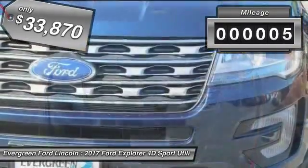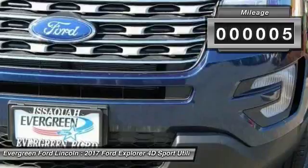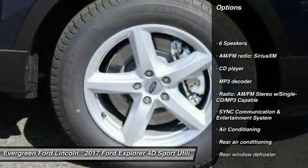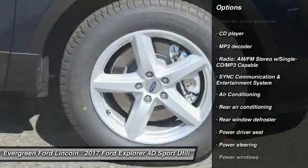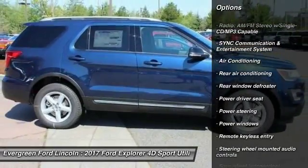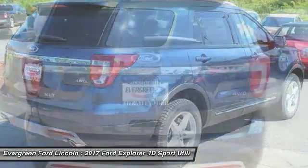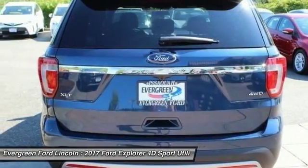This vehicle has less than 100 miles. Here are some of this vehicle's great options: power passenger seat, traction control, air conditioning, dual airbags, power steering, AM FM stereo with CD player, four wheel disc brakes, fog lights, power windows, and security system.